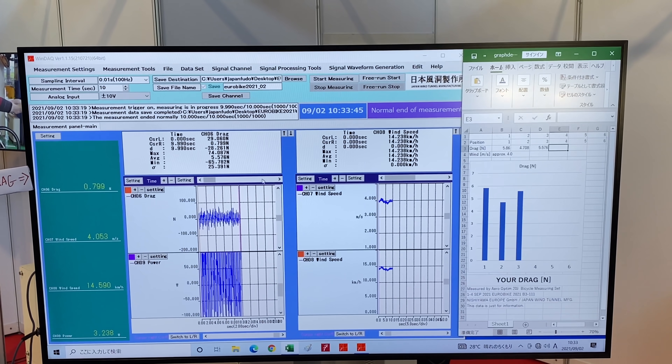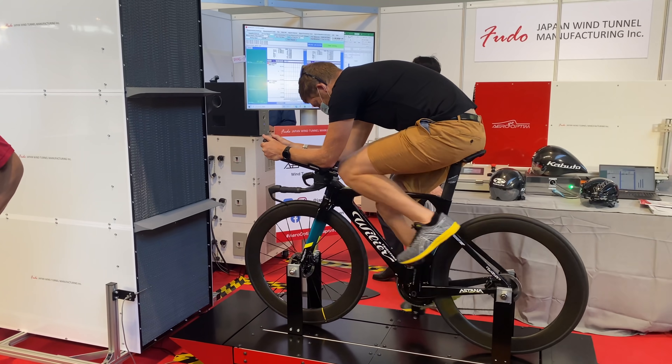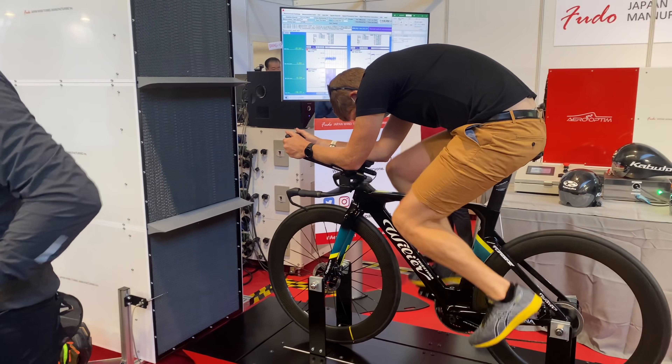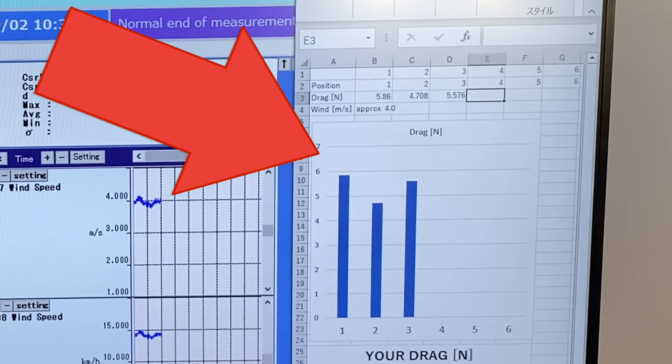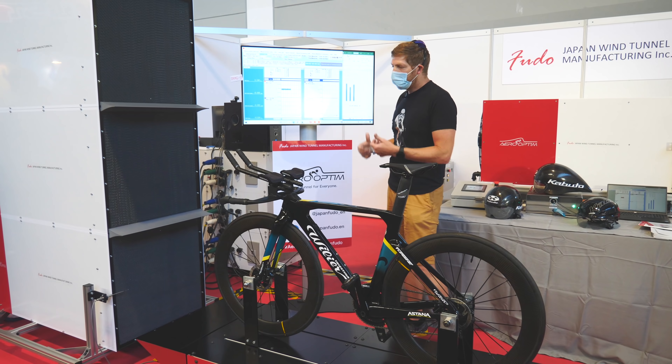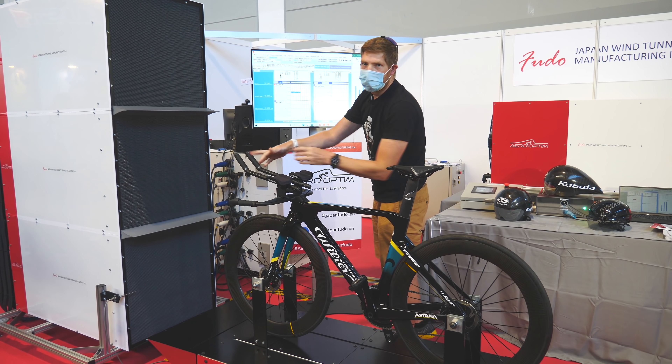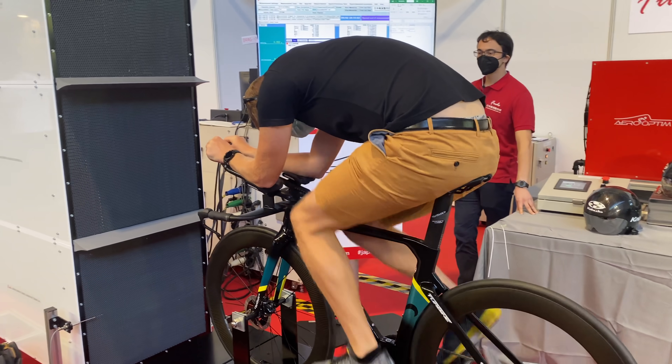That shows up here on screen. I did three very simple test runs: first a standard TT position, then a head-down TT position where I couldn't really see where I was going — and you can see that did drop the aero value — and then I put my hands in a different position up here, so instead of like this I kind of blocked the wind, which actually made it worse, as I expected.